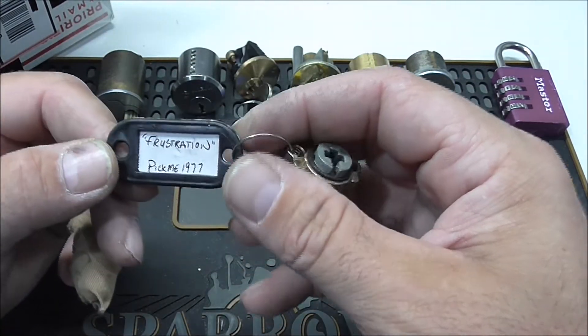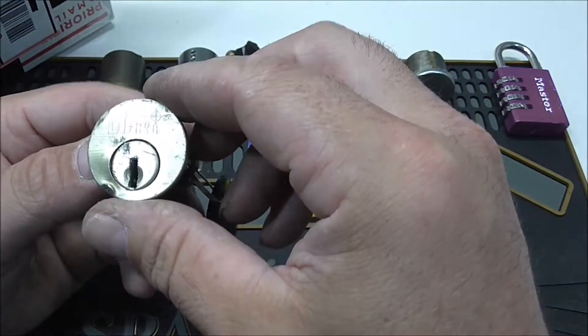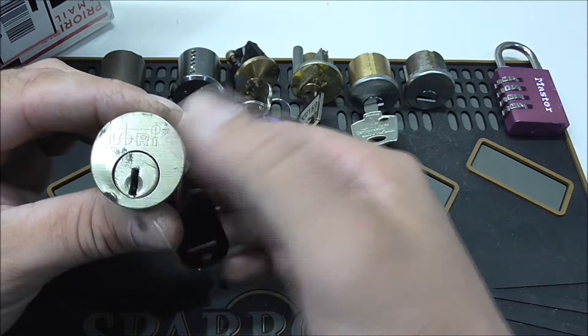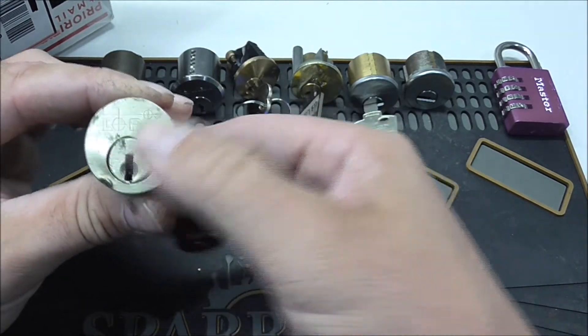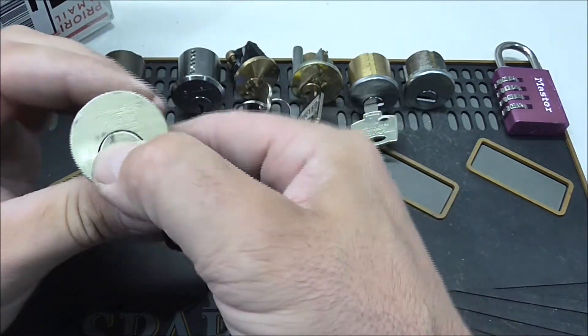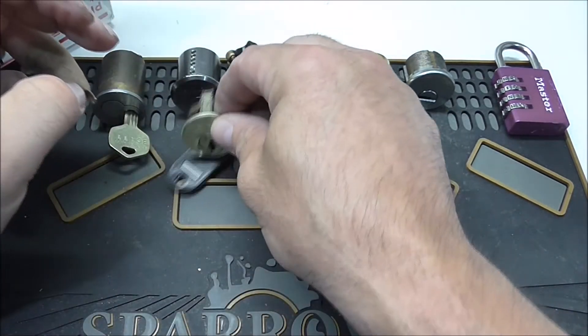Here is Frustration by PickMe1977 — a little Lorry rim cylinder. Got a little bit of play in it. PickMe's locks are always fun, so I know that one will be fun.